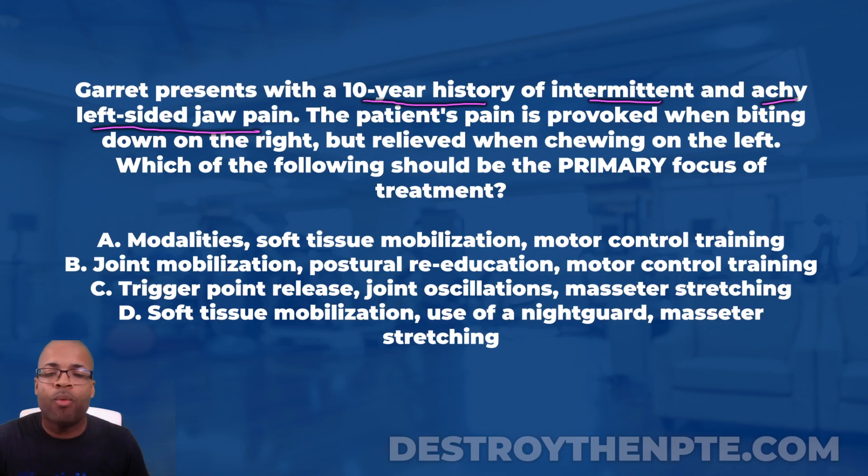Bottom line: we're dealing with a patient who has a joint problem on the left — something along the lines of osteoarthritis or inflammation in the joint. It is some type of joint-related problem, and now I need to pick the best intervention set that addresses osteoarthritis or joint inflammation.